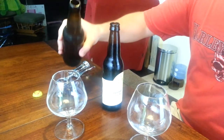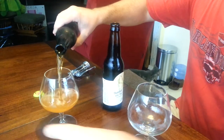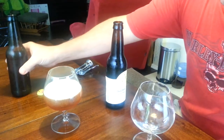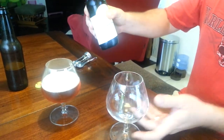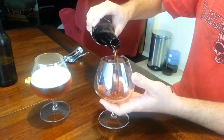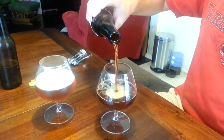Let's pour the younger version. Beautiful golden color. Nice head. Here we have the older one — it ages well. Certainly a different color, little to no head.